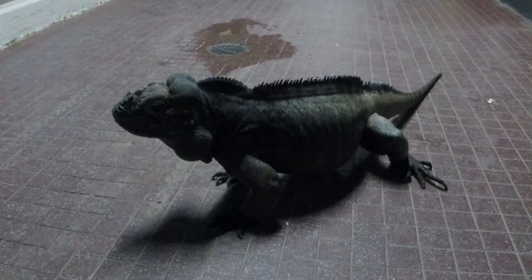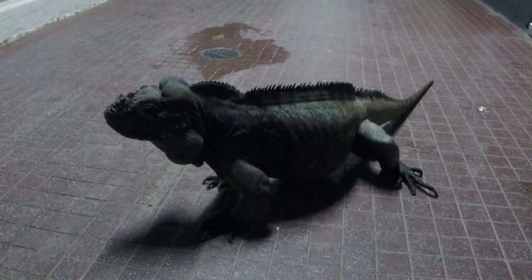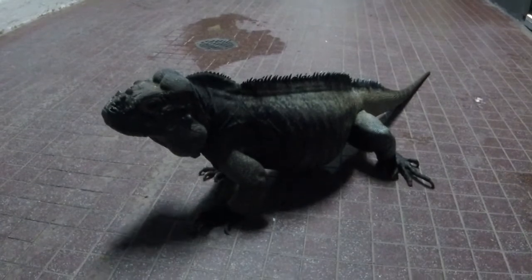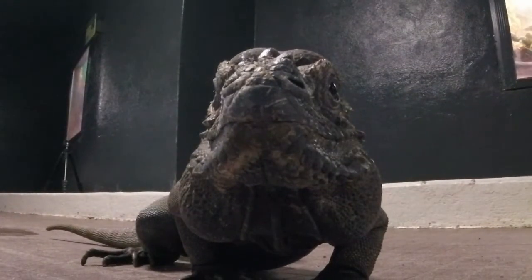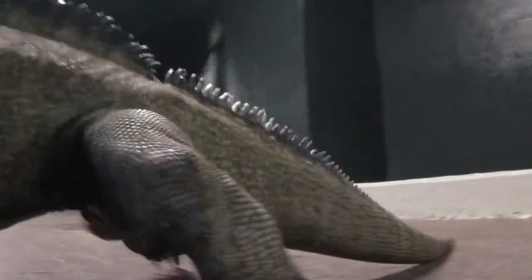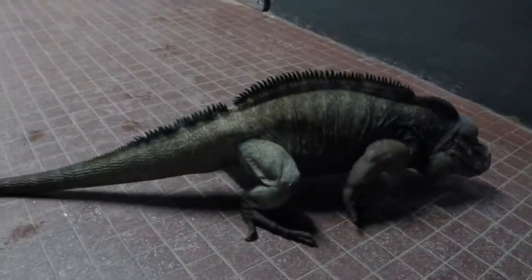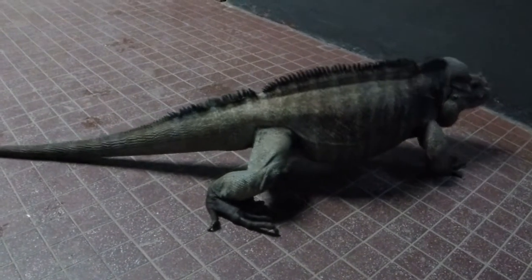Reptiles are animals that are covered in scales or scutes, which includes lizards, snakes, turtles, and crocodilians. Although many species of reptiles lay leathery eggs, not all reptiles do. They are also cold-blooded, just like invertebrates and amphibians. You can find reptiles in almost every habitat in the world, except for polar ice and tundras. Our iguanas, Blackfoot and Stubby, are the largest lizards that we have in our reptile hall, but the title of the largest lizard in the world is held by the Komodo dragon.